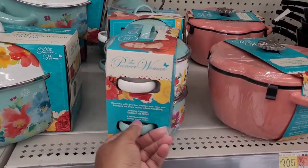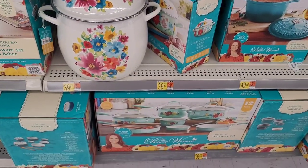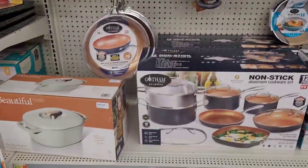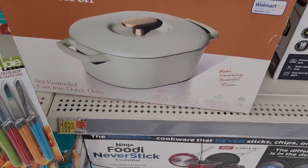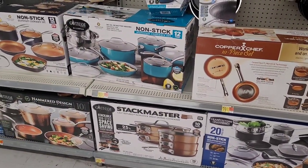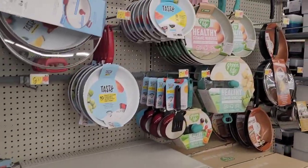These are cute mini Dutch ovens. We have this three-quart cast iron Dutch oven. That's a pretty one for the spring and summer. Honey, she giving Rachel Ray a run for her money — a whole run. Look at this Dutch oven. Why is that $169? Oh, that's Ninja cookware set. It's pretty. I don't even see Rachel Ray in here. Did she move somewhere else? Because she used to be all up and through Walmart. I sure don't see her over here.